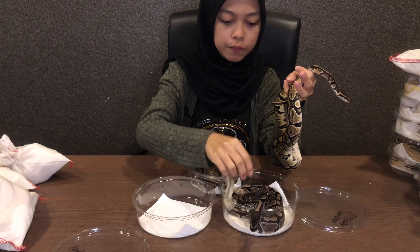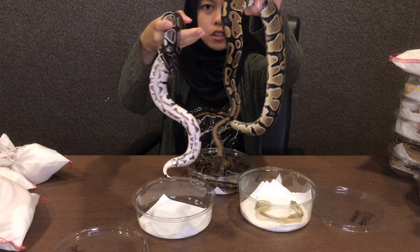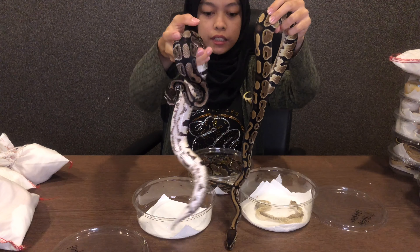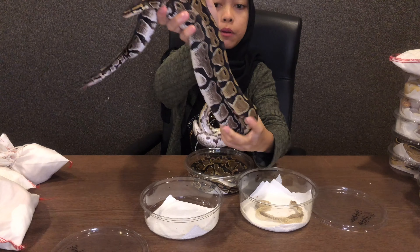Ok yang ni Exantic. Nampak tak beza dia? Korang boleh beza tak? Yang ni normal, yang ni Exantic — yang ni more to black and white, yang ni brown sikit.